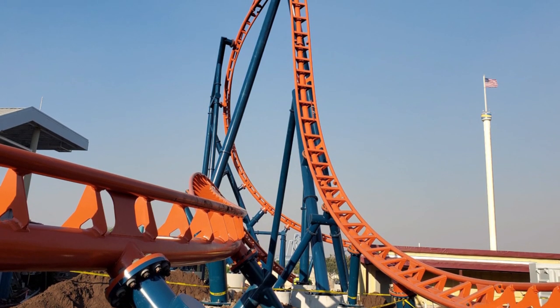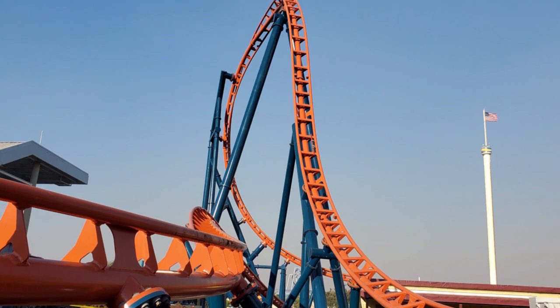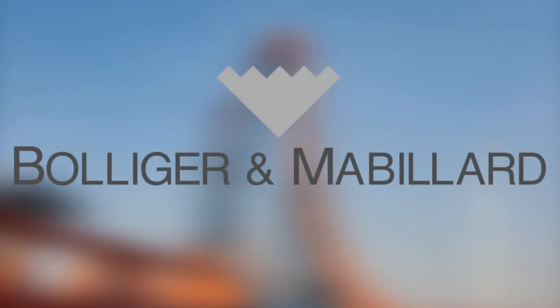Even though SeaWorld Orlando's 2020 Edition Icebreaker hasn't opened yet, a new coaster for the park may already be underway for 2021. Not only might this be the park's fourth B&M roller coaster, it might be a model we've never seen before. Let's get into it.